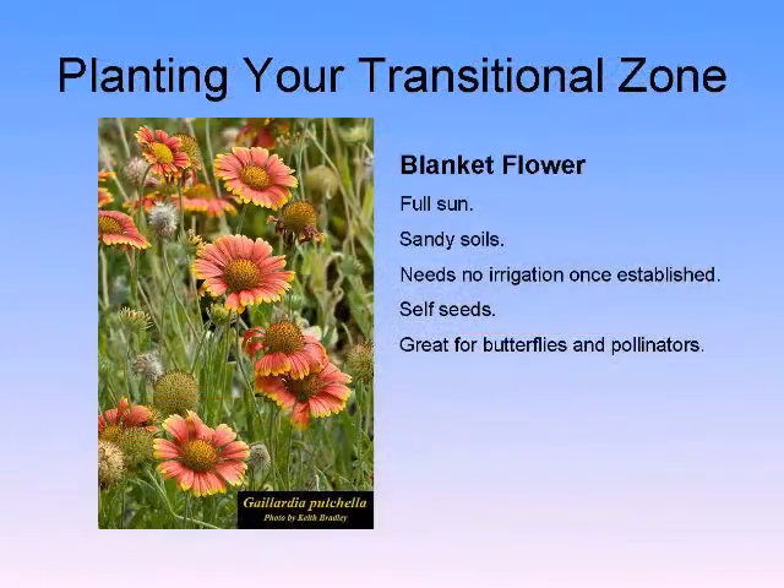Blanket flower looks good with dune sunflower. Native Florida wildflowers are no different than native wildflowers in Illinois — they have a shelf life. Wildflowers are annuals; they don't last forever, so please don't expect them to.